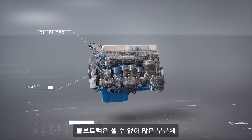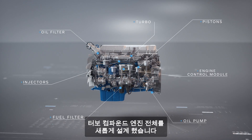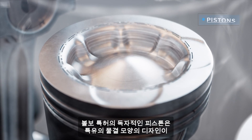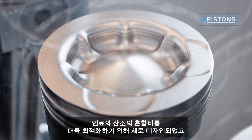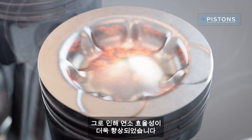This has been made possible through numerous small improvements and modifications across the whole engine. The piston's unique patented wave-shaped bowl has been refined for an even better mix of fuel and oxygen, and by extension, more efficient combustion.